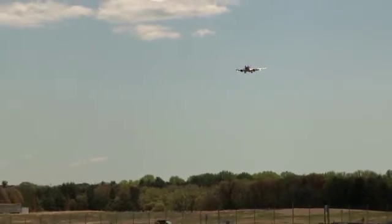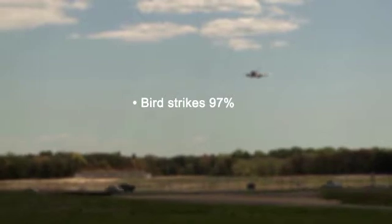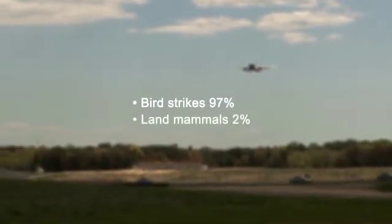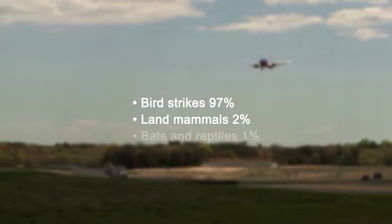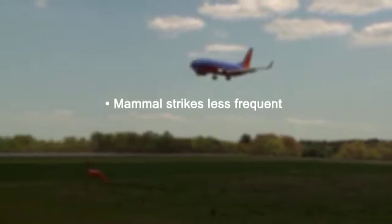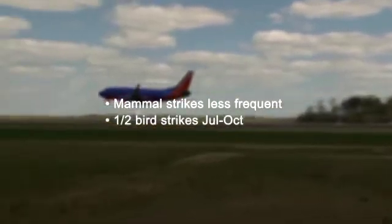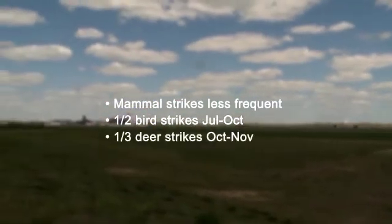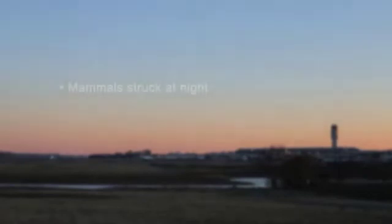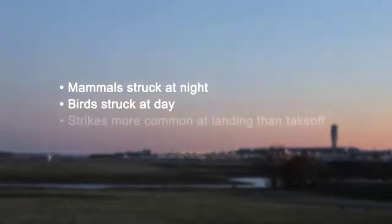What have we learned from strike reporting? We know that birds are involved in 97% of the reported strikes, terrestrial mammals such as deer and coyotes comprise about 2%, and the remainder consists of bats and reptiles. While land mammal strikes are much less frequent than bird strikes, they are far more likely to cause damage. We also know that over half of all bird strikes occur between July and October, and that a third of deer strikes occur in October and November. We now know that mammals are more likely to be struck at night, whereas birds are struck more often during the day. Both birds and mammals are more likely to be struck during quieter approaches and landings, compared to louder takeoffs and descents.